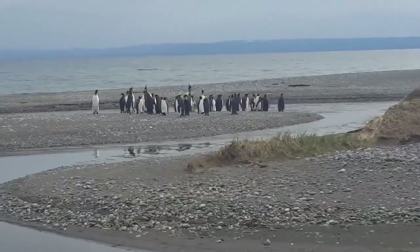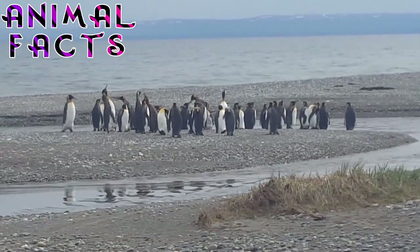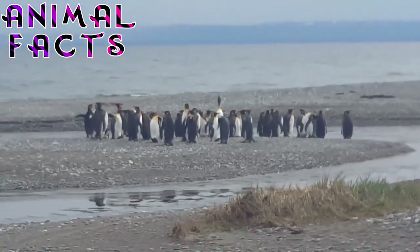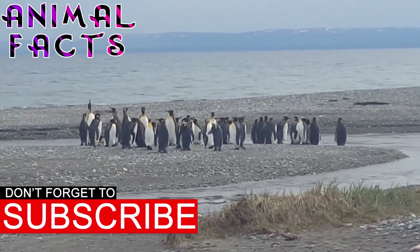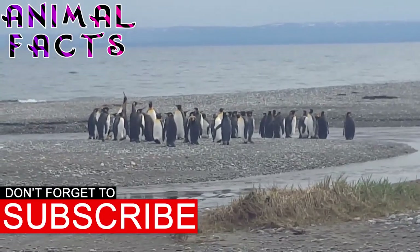1. Although conservation efforts are required for some species of penguins, this is not the case for the King Penguin. One of the most reassuring King Penguin facts is that these penguins are thriving in their natural environment — so much so that their population is actually increasing. Even though their environment has endured changes, King Penguins have been able to constantly adapt, ensuring their survival as a species.